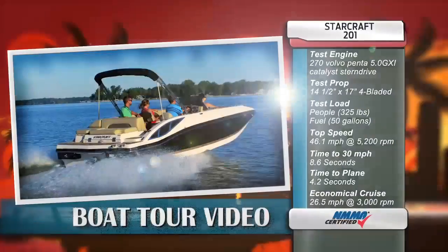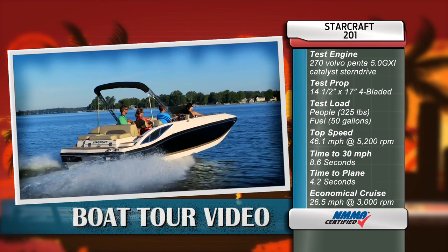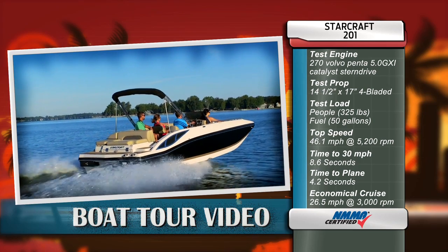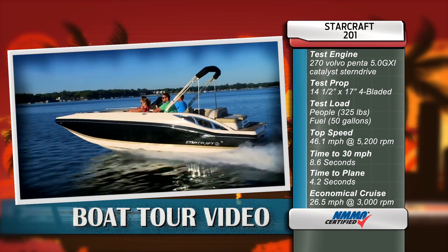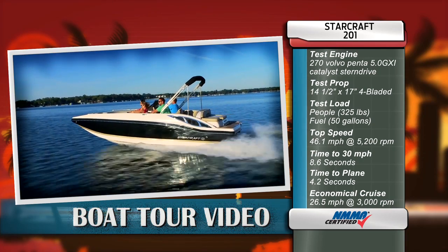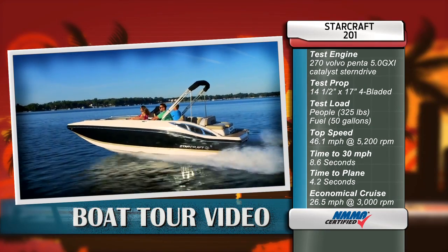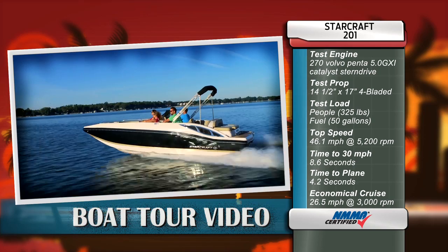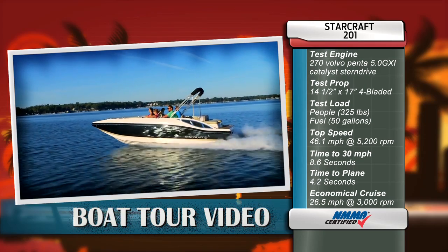Stand by, but first check out these performance specs. Our test boat was powered by a 270-horsepower Volvo Penta 5.0 GXI Catalyst Stern Drive. Our test prop was a four-bladed aluminum 14.5 by 17-inch. Our test load was two people, or 325 pounds, carrying 50 gallons of fuel. Our top speed was 46.1 miles per hour at 5,200 RPM. Our time to 30 miles per hour was 8.6 seconds, and our time to plane was 4.2 seconds. Our most economical cruise speed was 26.5 miles per hour at 3,000 RPM, burning 7.6 gallons per hour, for a net economy of 3.49 miles per gallon.